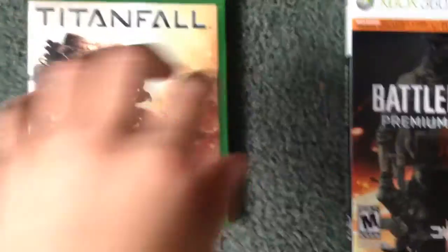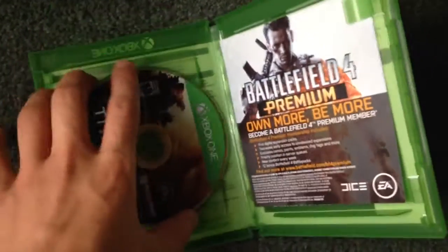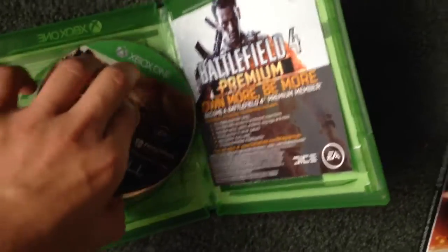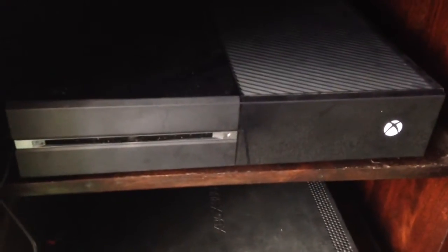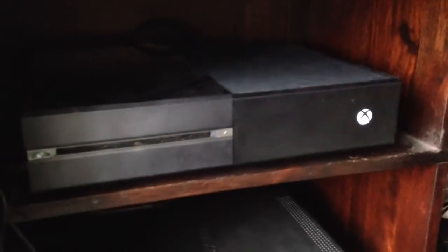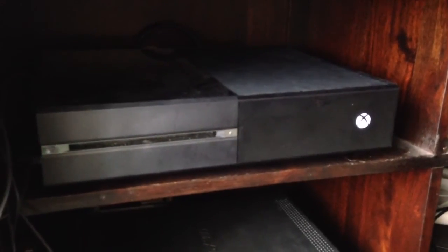So, let's put in Titanfall. You can only do this one-handed, it gets a little bit louder when it has the disc in, but it's nothing too amazing. Totally quiet. It reminds me a lot of the 360 Slim, only because the noise on it is extremely quiet.